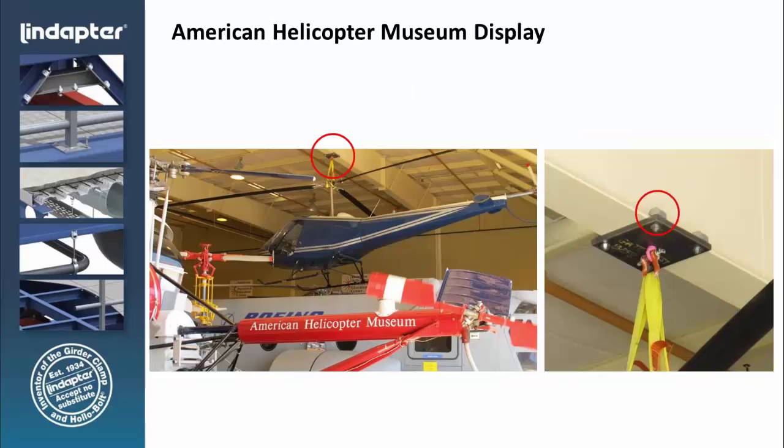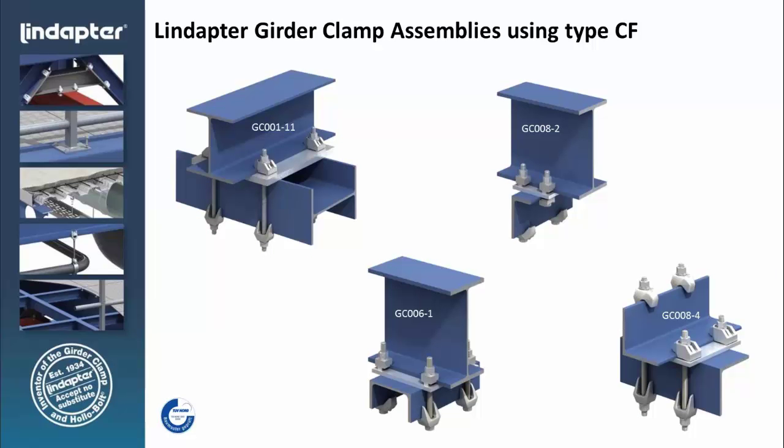This is an example of a display — the American Helicopter Museum. The challenge here was connecting a static display to the existing steel structure where they needed the capability of adjusting, and more importantly, welding wasn't an option, nor was drilling through the bottom flange of the truss.